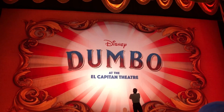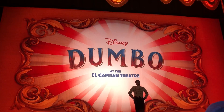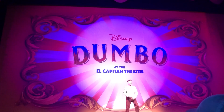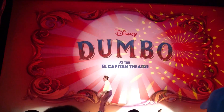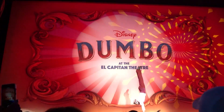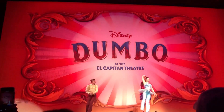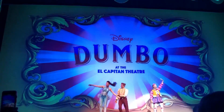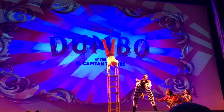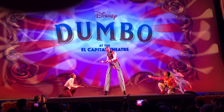The El Capitan Theatre had another very special surprise for us — our very own circus performance before the show. If you did not know, Dumbo does take place in a circus setting, so the El Capitan Theatre wanted to immerse us in the whole circus setting. They had a number of very talented people perform various circus acts, which was very entertaining and really got me pumped to see the movie. This kind of brought me into the movie before the movie even began.